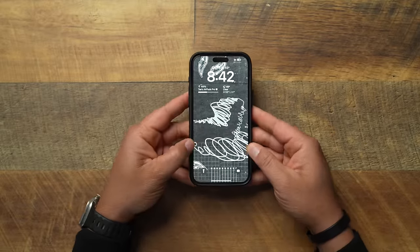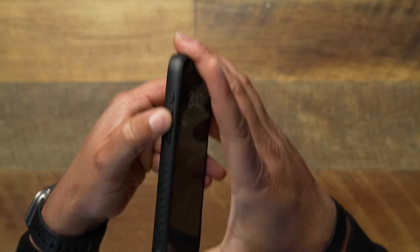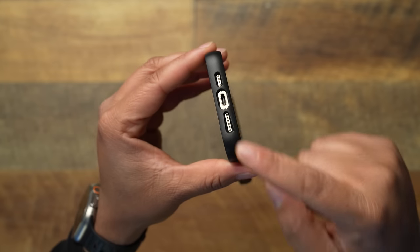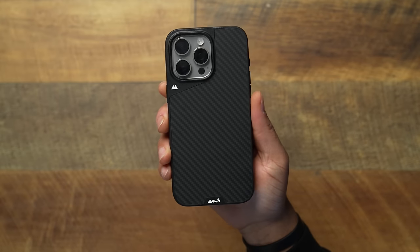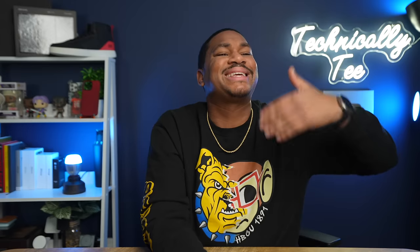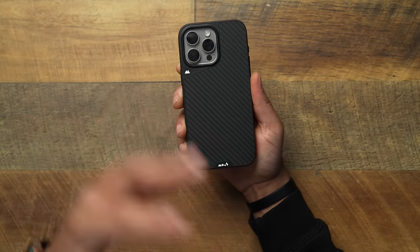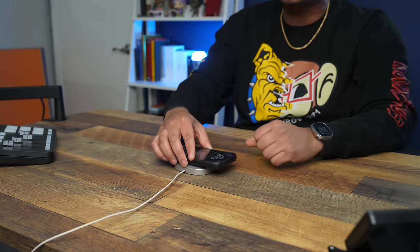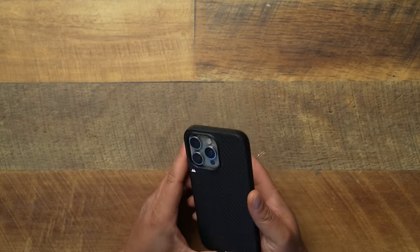This case really checks all the boxes: very tight fit, which the Mous always has; very nice buttons — ever since they improved the buttons these have been very tactile plastic but they work good. We always kept saying the Limitless line was slippery — it was a wet bar of soap — not anymore. They added the grips to the side, which doesn't solve all of the grip issues but does solve them a good bit. On the bottom, the cutouts used to be equal and now they're actually cut to the actual speaker ports. On the back you get that Aramid fiber pattern. The one thing I don't like is they have duplicate branding — in my opinion you only need one.